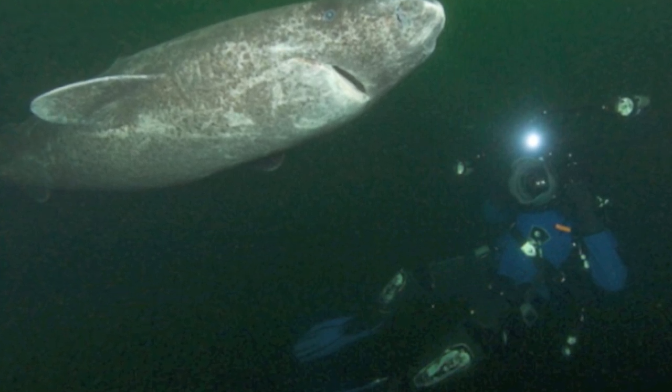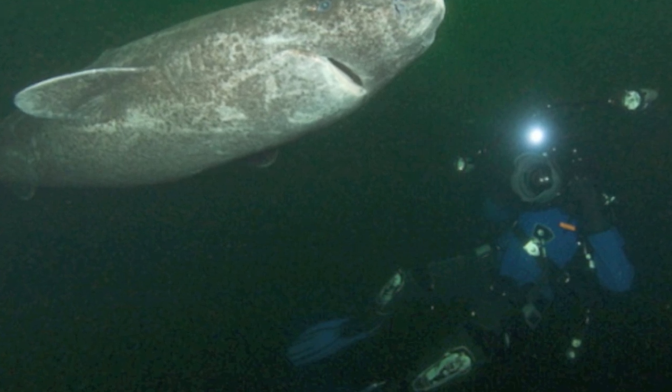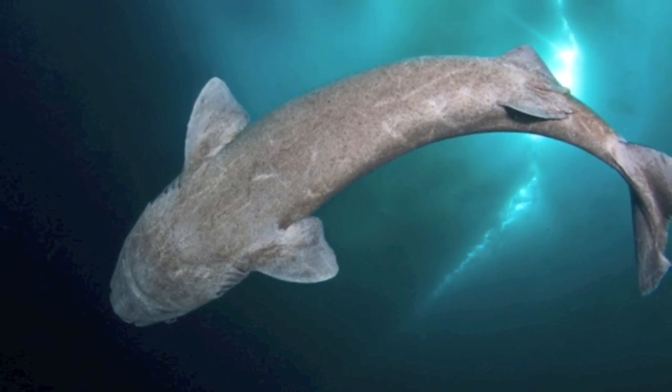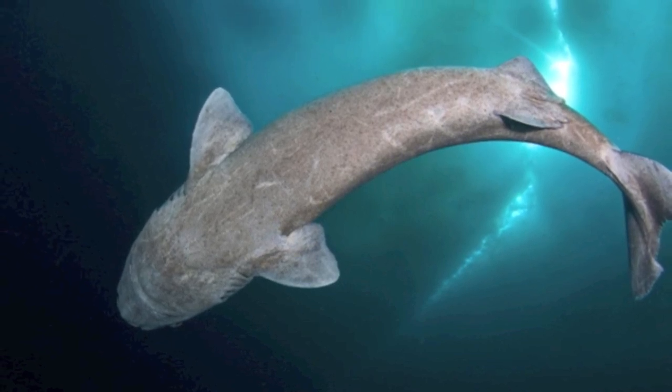Due to its slow nature, the Greenland shark has limited reproductive capacity and a litter size of 10. They use internal fertilization and are ovoviviparous, retaining their young in the embryo during fertilization until live birth. Currently, their gestation period is unknown.